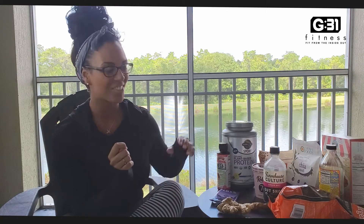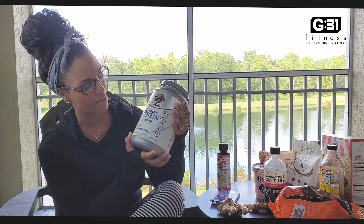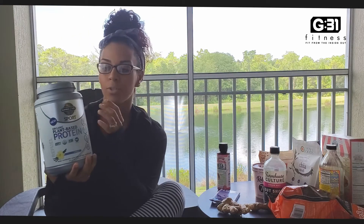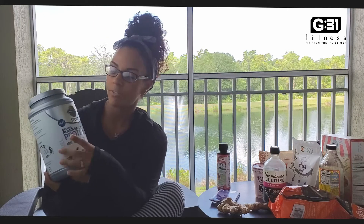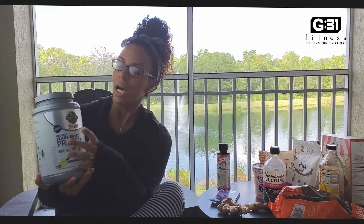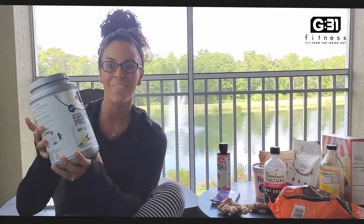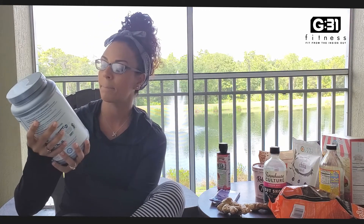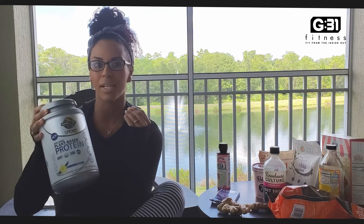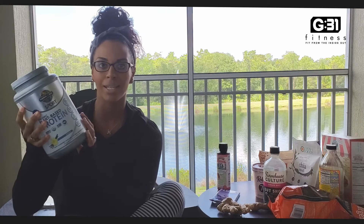First thing I want to show you is this — it's a Garden of Life Sport Organic Plant Protein Powder. I used Garden of Life before; I used the meal replacement previously, and it was really good. I used that after I had my son, but I'm not looking for a meal replacement this time. I feel like I'm in better shape after this pregnancy, which is kind of weird. I'm already eating clean and doing high weightlifting and cardio weekly from teaching, so I just needed something to help me build my muscle more as I'm leaning out.